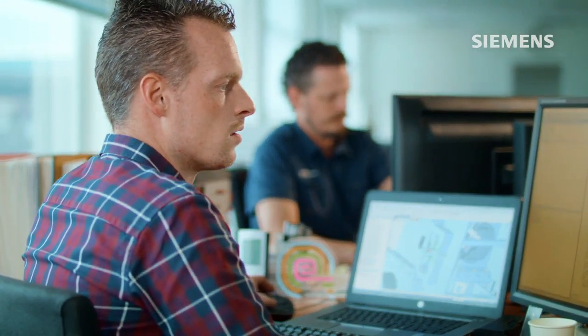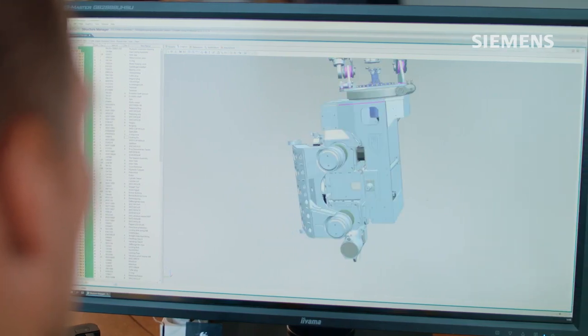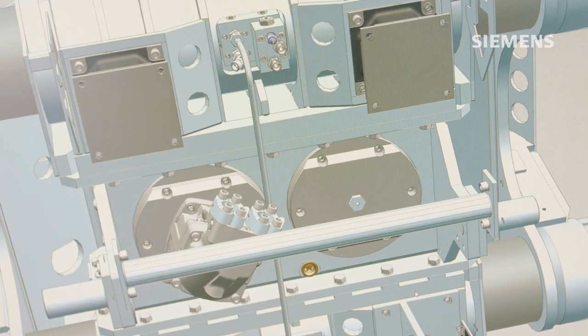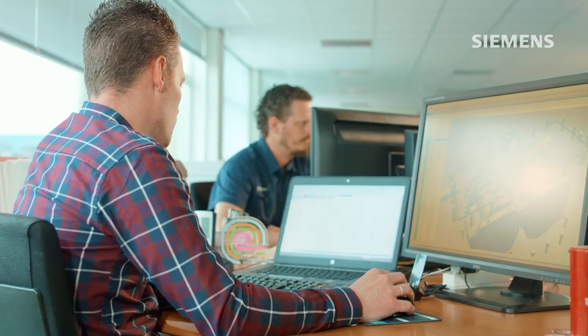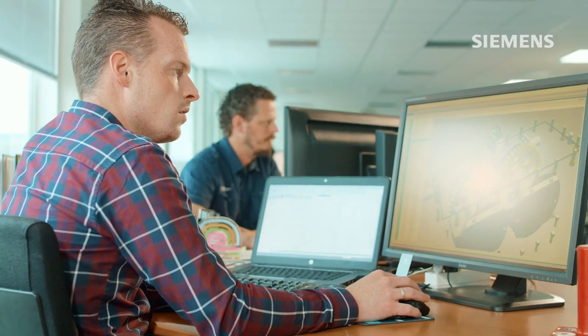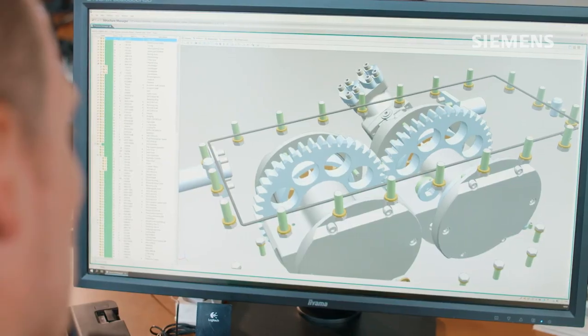Desseco implemented Siemens Solid Edge for computer-aided design. Solid Edge is a natural fit for product development at Desseco. Its ability to allow quick concept creation and easy design revisions supports the rapid innovation happening at Desseco.